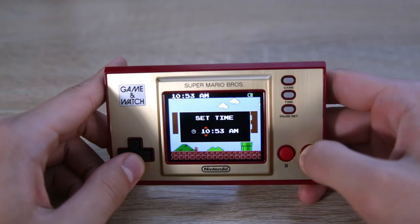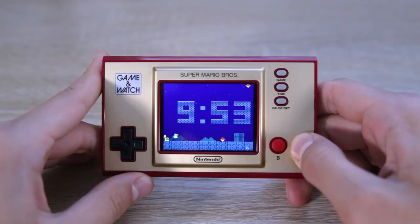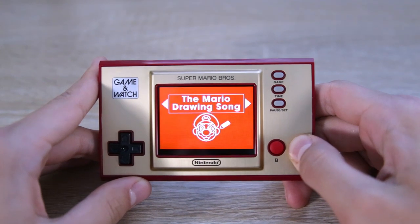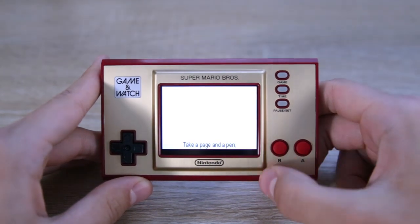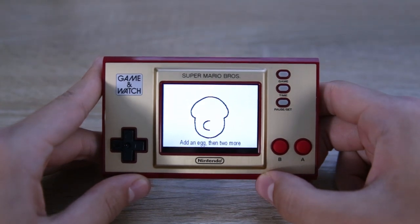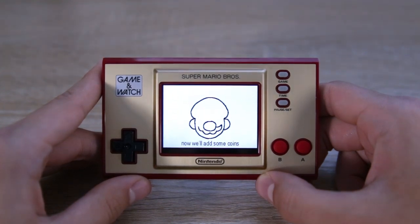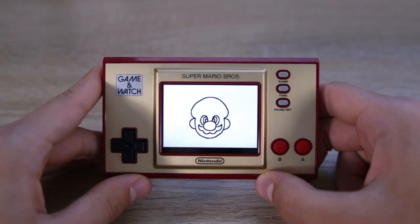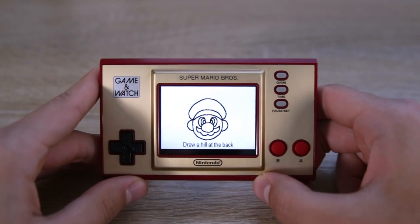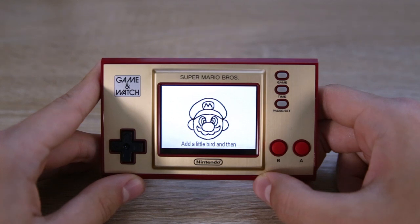My favorite bit — the time of day changes with the actual time. Check this out: take a page and a pen, draw a big mushroom, add an egg, then two more. Draw a cloud under here, now add some coins — one, two, three. Draw the hill at the park with the rising sun. It's-a me, Mario!